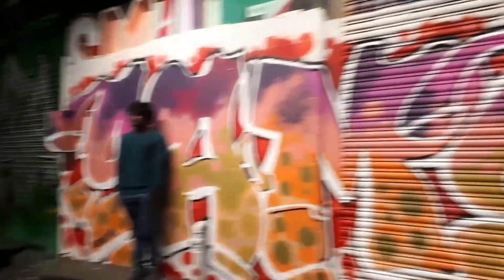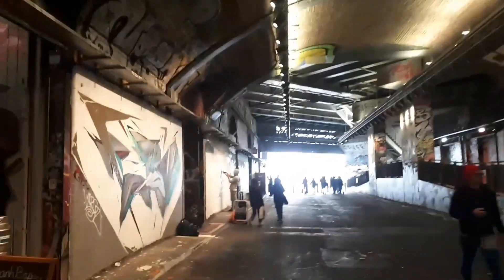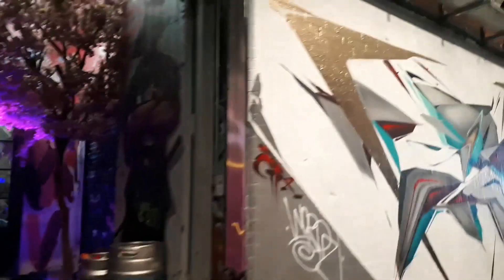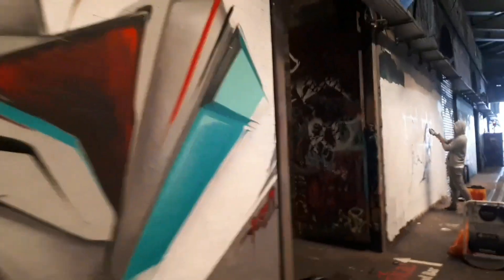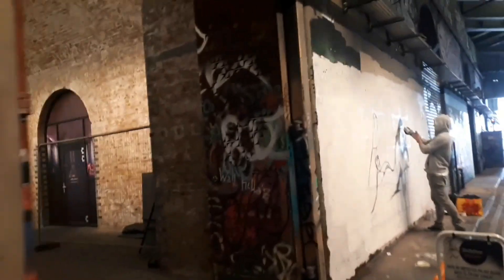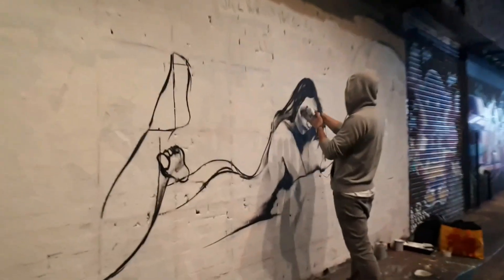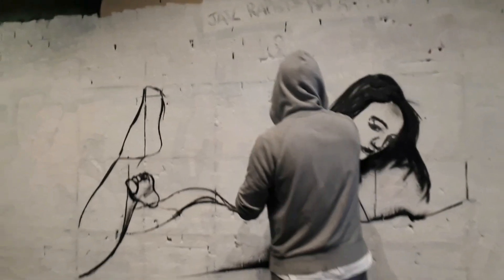We have a music video, and we have to go to the Soprano scene. If you want to go to London, you can see it in the Waterloo Station. You can see it in the live area.